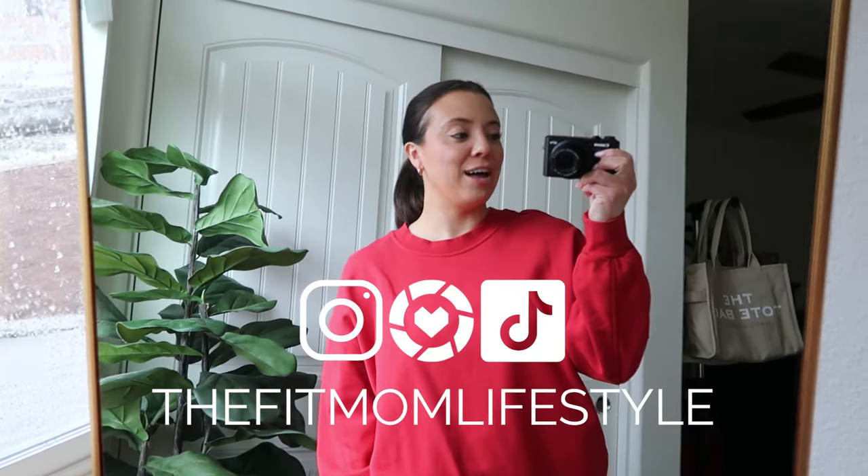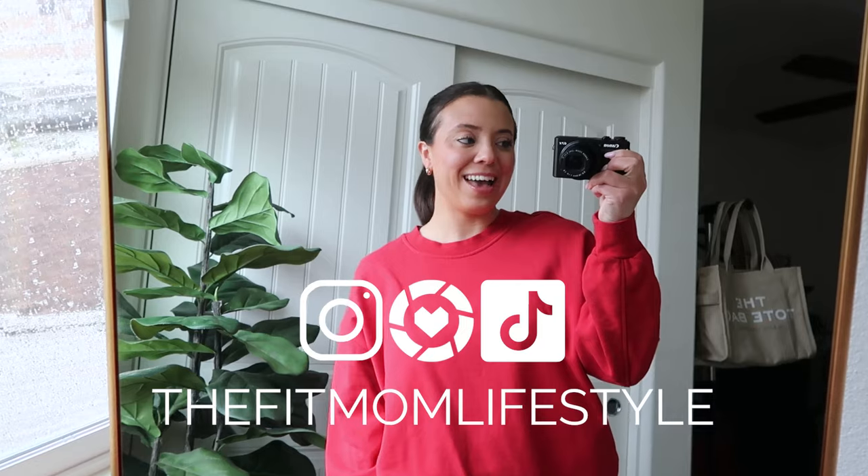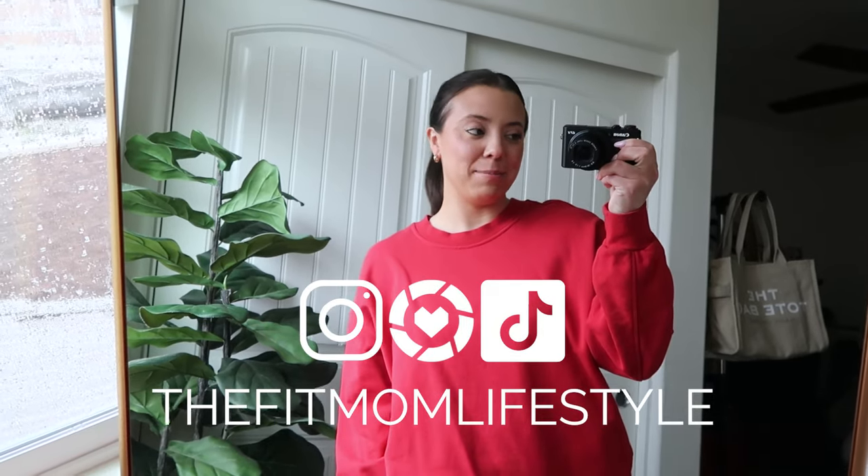Hello, welcome back to my YouTube channel. My name is Danica and I'm the Fit Mom Lifestyle on Instagram, LTK, and TikTok. Today I'm back with my weekly Lululemon video — we're doing an outfits of the week. I'm sharing all the pieces that I'm wearing. We're in Southern California and it's raining, we have this huge storm, so that's definitely influencing the outfit choices I'm making.